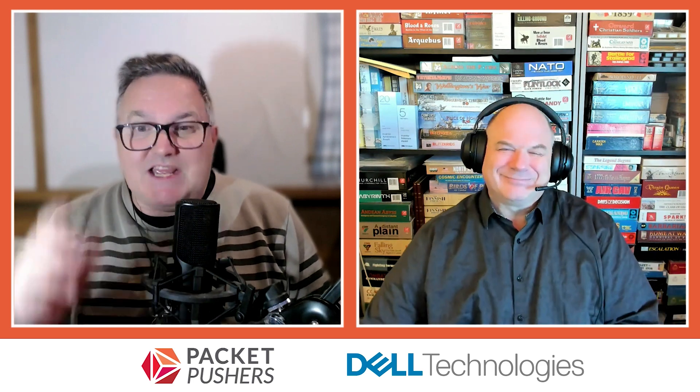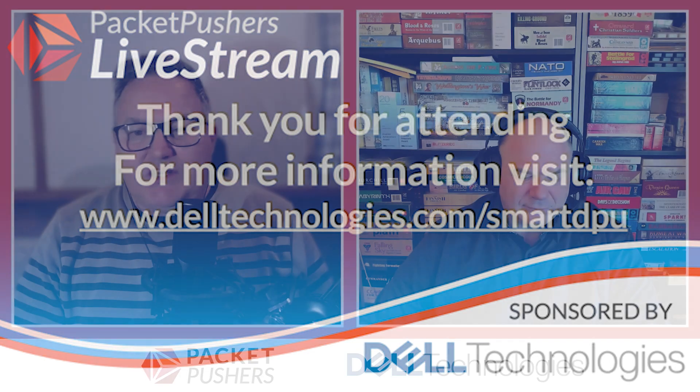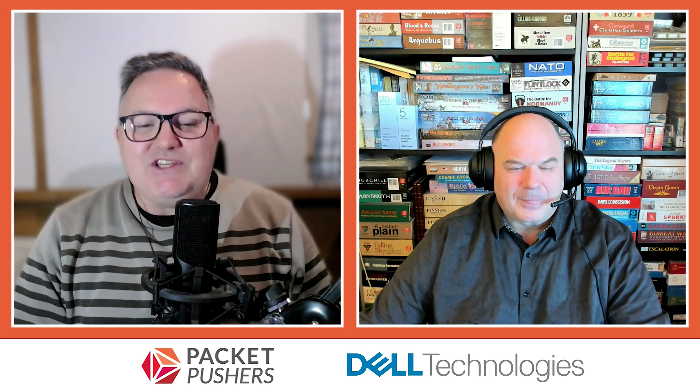Thanks very much to everybody for attending today's sessions. Thanks to Joe and Paul for joining us and sharing their expertise. Thanks to Dell for sponsoring today's show. For more information, head over to delltechnologies.com/smartdpu for papers and resources. If you want to get in contact with anyone, use the Packet Pushers follow-up page at packetpushers.net/fu and we'll make sure people get back to you. Thanks for listening to Packet Pushers and we'll see you again real soon.